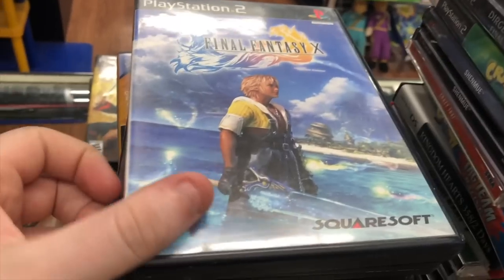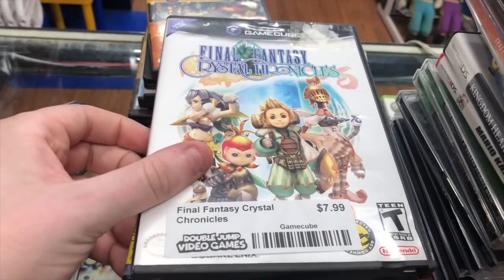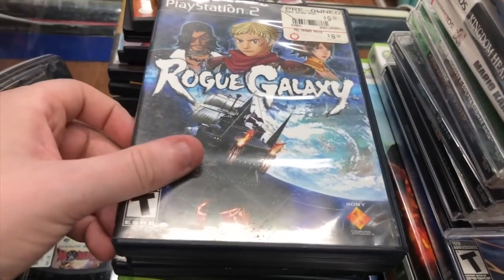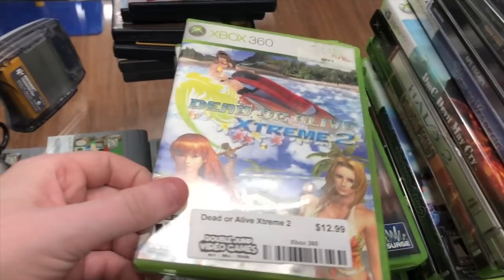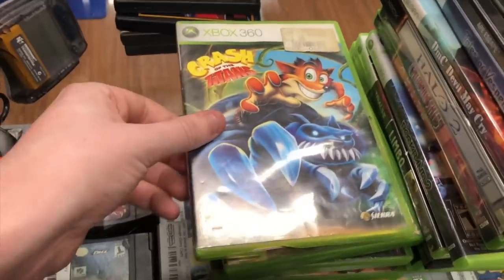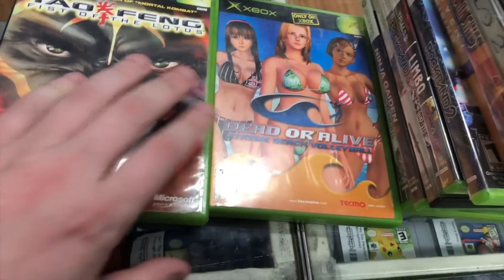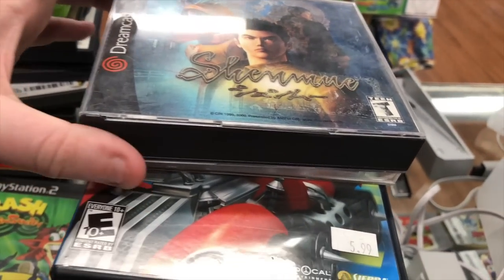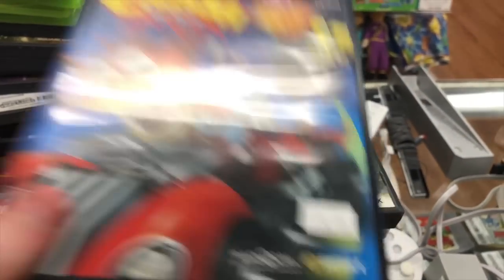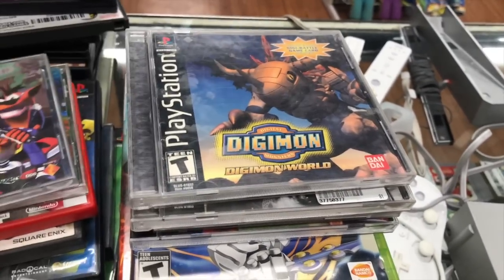In the game stacks we have: Phantasy Star Online Episodes 1 and 2 for GameCube, Zelda Ocarina of Time and Master Quest, La Pucelle Tactics for PS2, Harry Potter Chamber of Secrets, Final Fantasy 10, Final Fantasy 10-2, Final Fantasy 12 Collector's Edition steelbook, Donkey Konga, Final Fantasy Crystal Chronicles, Wild Arms 3, Rogue Galaxy, Suikoden 3, Radiata Stories, Xenosaga Episode 1, Halo Anniversary, Dead or Alive Extreme 2, Afro Samurai, Crash of the Titans, Morrowind Game of the Year Edition, Ninja Gaiden Black, Ninja Gaiden, Tofu, Dead or Alive Extreme Beach Volleyball, Crash Bash, Dirge of Cerberus Final Fantasy 7, Crash Twinsanity, Shenmue for Dreamcast, Crazy Taxi for Dreamcast, Crash Tag Team Racing, Kingdom Hearts 358/2 Days, Mario Kart 7, Crash Bandicoot 2, Crash Bandicoot 3, and Digimon World.